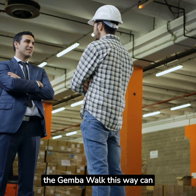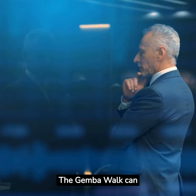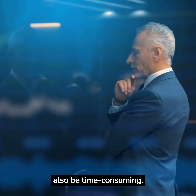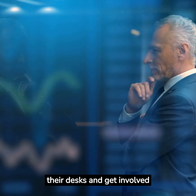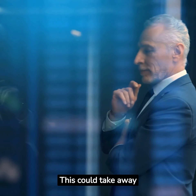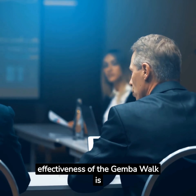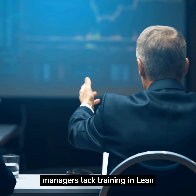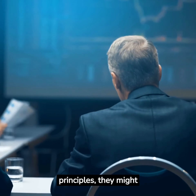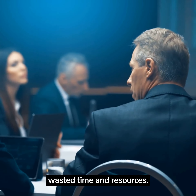Misusing the Gemba Walk this way can be counterproductive to its original intention. The Gemba Walk can also be time-consuming. It requires a commitment from management to leave their desks and get involved with the shop floor, which could take away time from other important managerial tasks. Lastly, the effectiveness of the Gemba Walk is highly dependent on the observer. If managers lack training in lean principles, they might fail to spot opportunities for improvement, resulting in wasted time and resources.